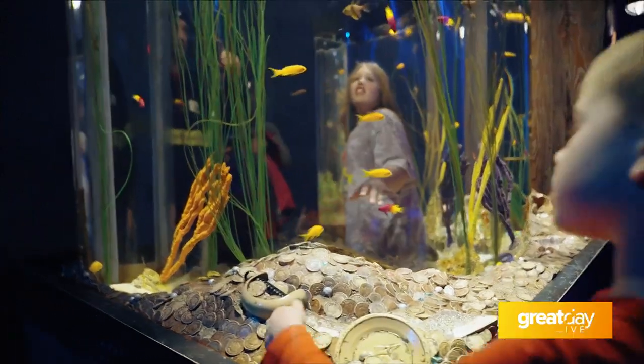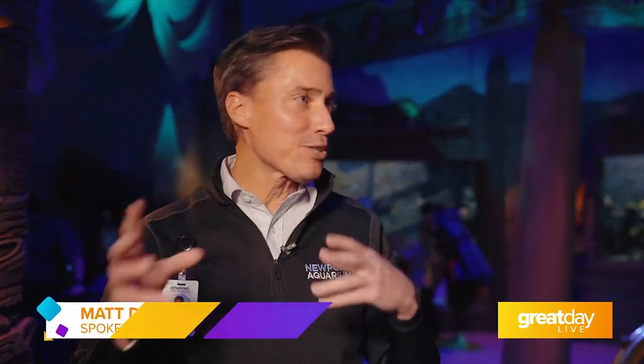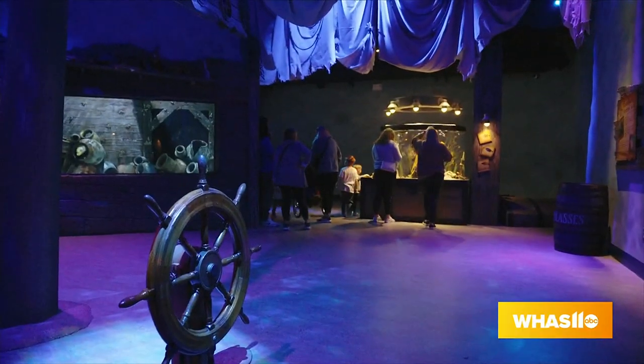So here we are, Shipwreck, Realm of the Eels. This is an ancient shipwreck that broke up in a storm, and then the pieces of the ship settled to the seafloor, where it became an artificial reef where a bunch of creative, fun animals have made their home.